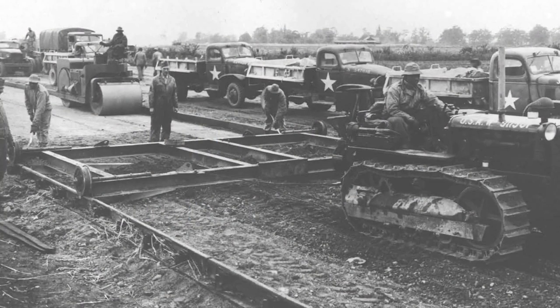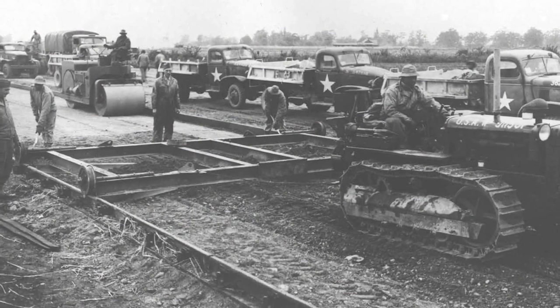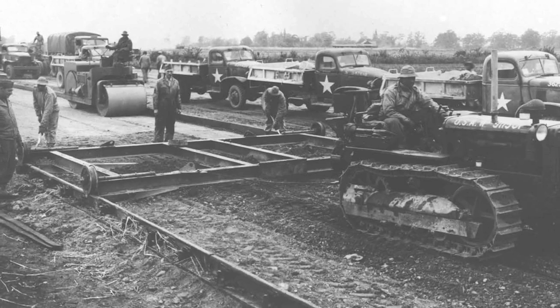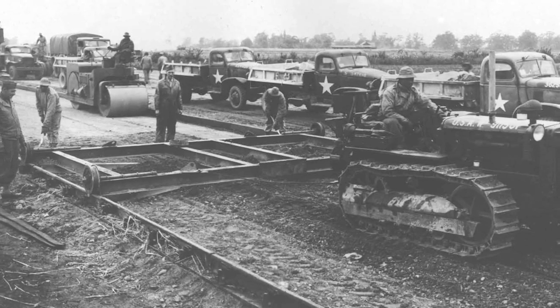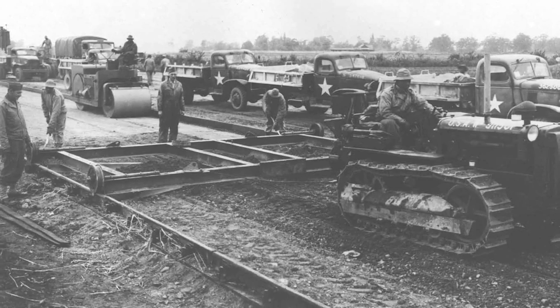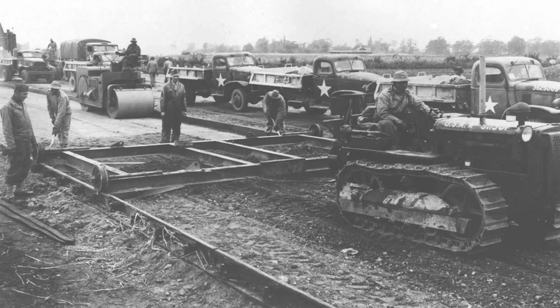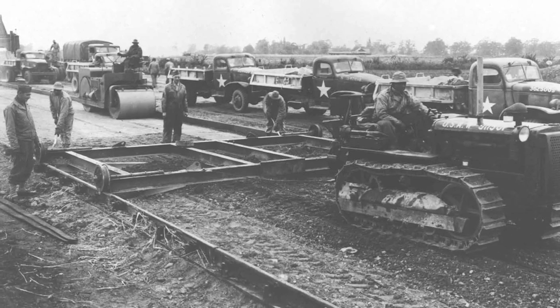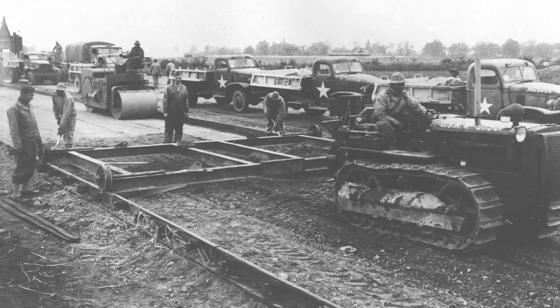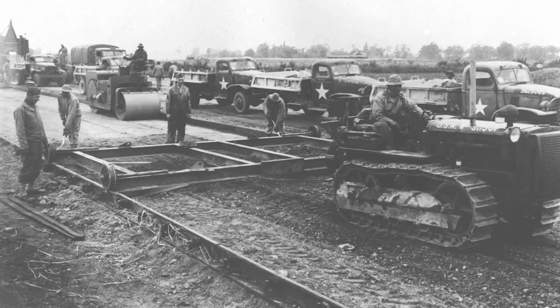Did you know that geotechnical engineering dates back to 2000 BC, when soils were used for flood control and burial sites in ancient Egypt? However, modern geotechnical engineering is a relatively new branch of civil engineering, beginning around 1925 with the publication of a paper written by Carl Terzaghi, a mechanical engineer and geologist, who is now considered the father of modern soil mechanics and geotechnical engineering.